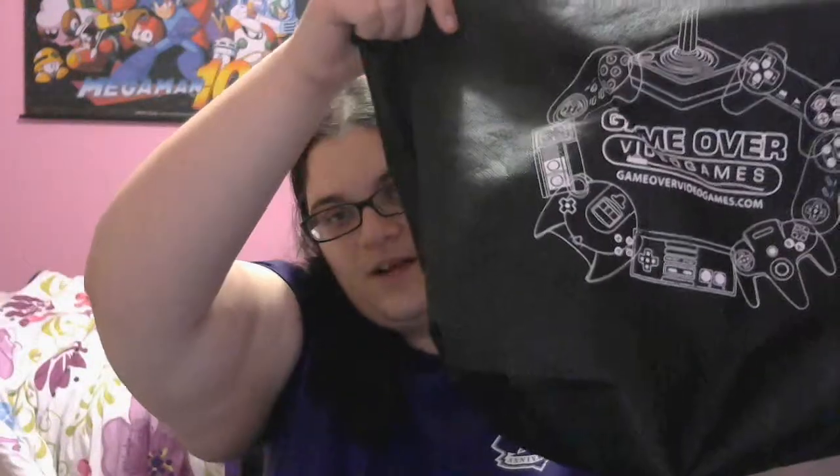The first place I went to was Game Over Video Games, and we got this stylish tote from them, probably for spending over a certain amount of money. They were having 50% off their entire inventory of used games, and since they are a retro game company, that was most of what I was looking at anyway.